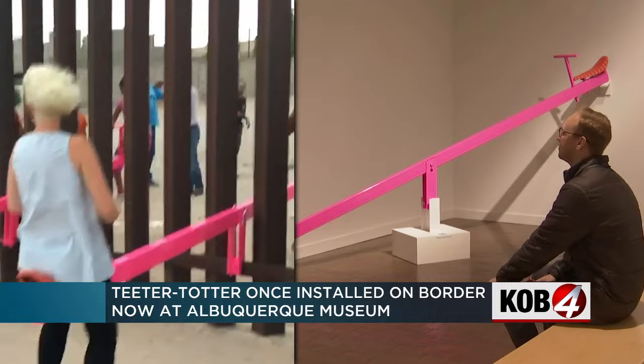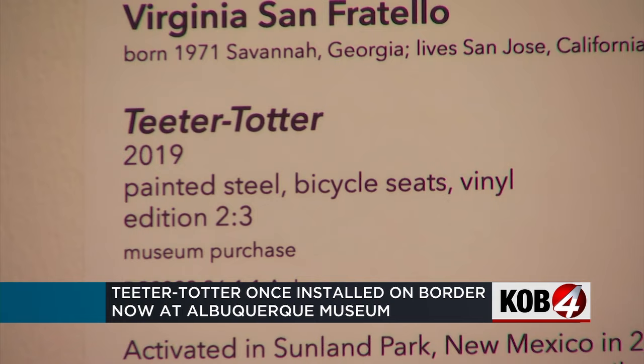While these teeter-totters can no longer be used by kids at the border, the conversation this art installation started is still going. This is not just a one-and-done sort of situation for us. This is a deep, engaged, and continuing involvement with the issues at the border.